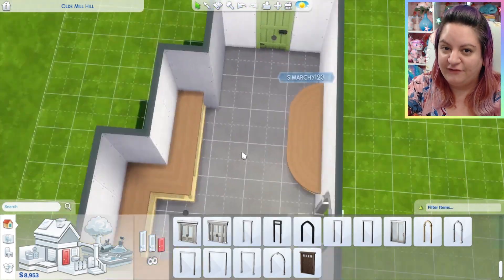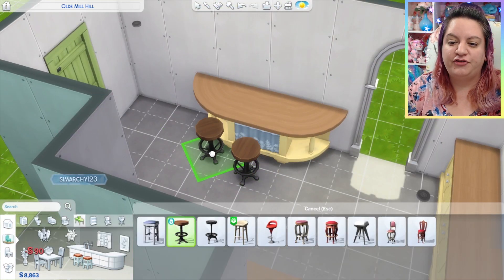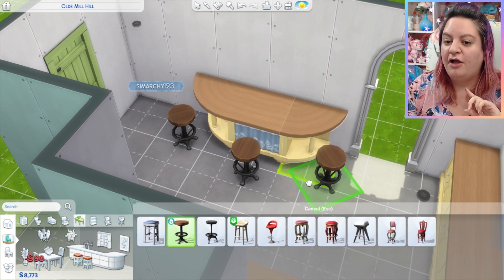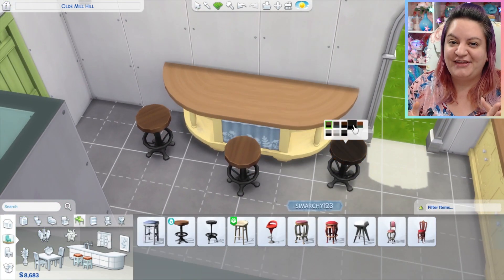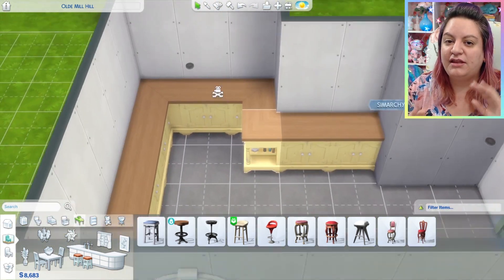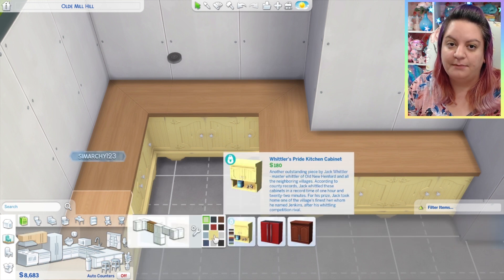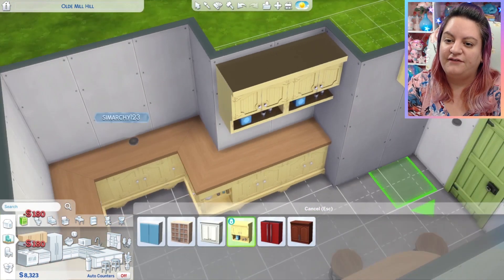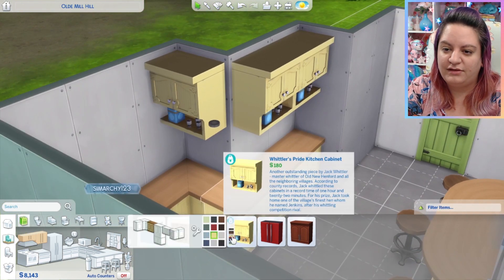Absolutely chef's kiss. One of the best kitchens we've ever gotten. They did not skip on anything here. We have new bar stools, new counters, two new fridges, a stove, two sinks, everything you can think of. And the clutter is incredible. Now this is definitely different than the country kitchen that we got as a kit. They are very similar, but you can obviously see the differences, and the color palette and choices in this one are absolutely stunning.